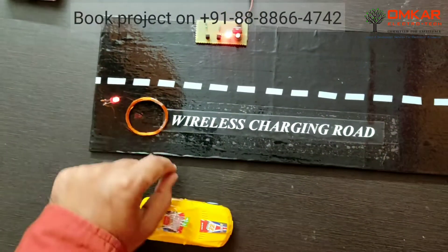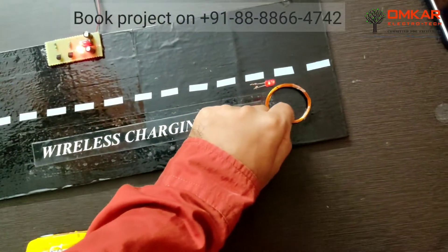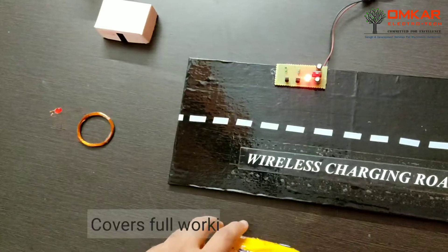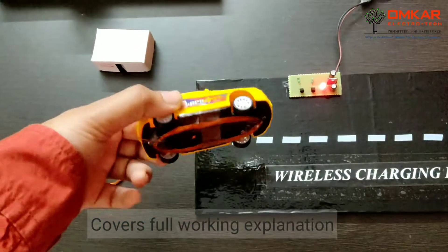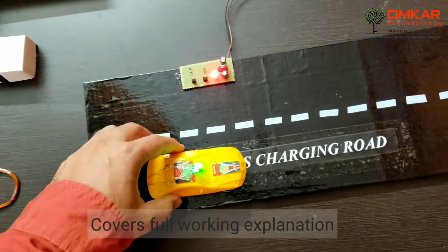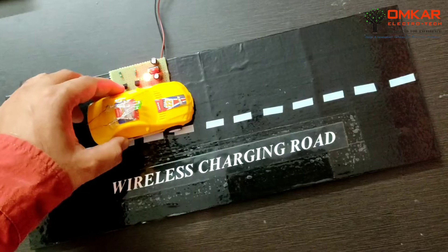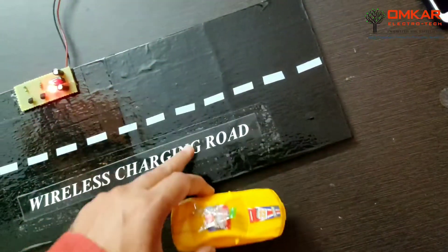Now here we can see when the coil comes in contact with the road it collects the power, and this collected power we will utilize for charging of the electric vehicle. Now this is our electric vehicle. We will drive this on the road and we can see that the LEDs on the vehicle are glowing. It will not happen on this lane because the charging lane is this one.